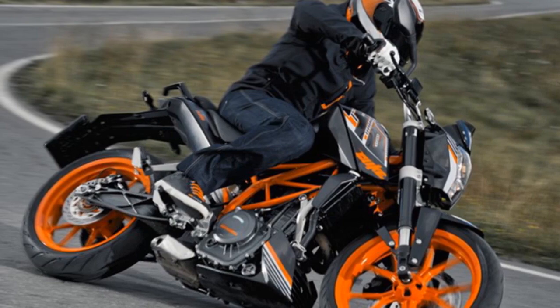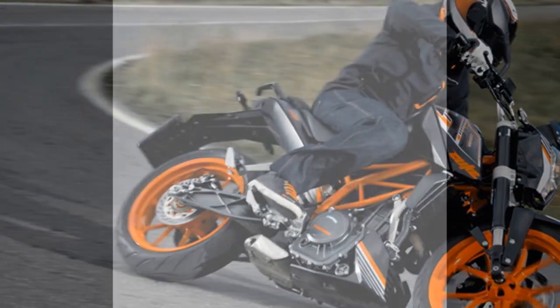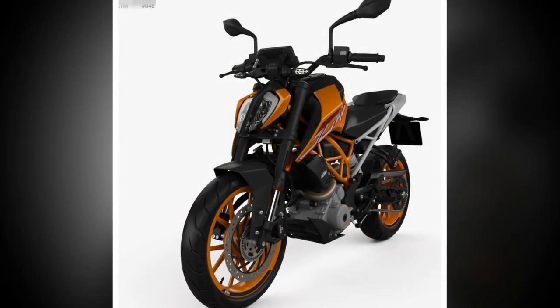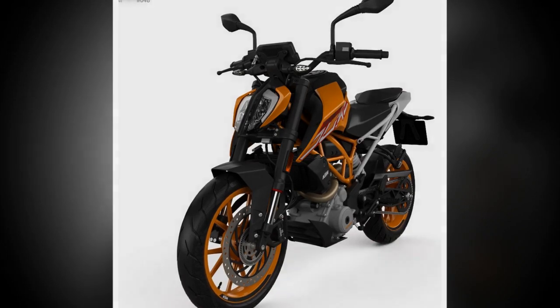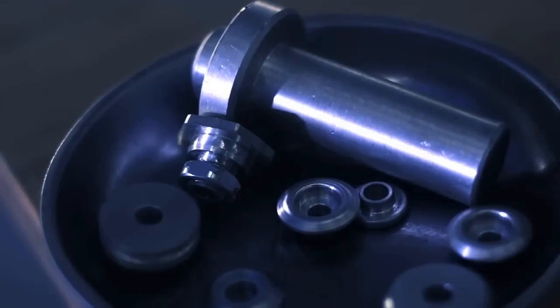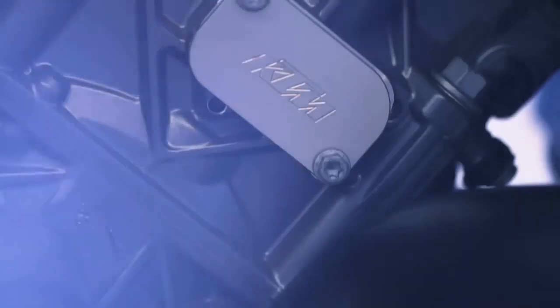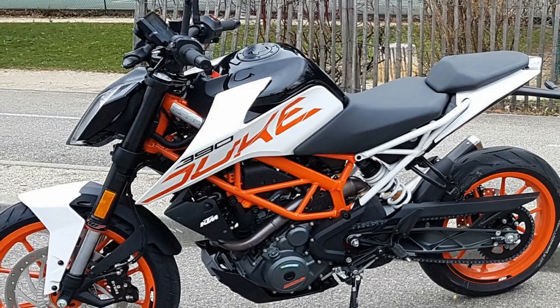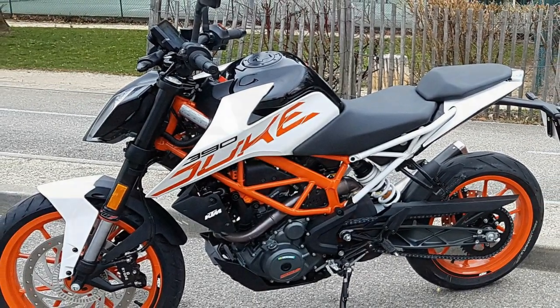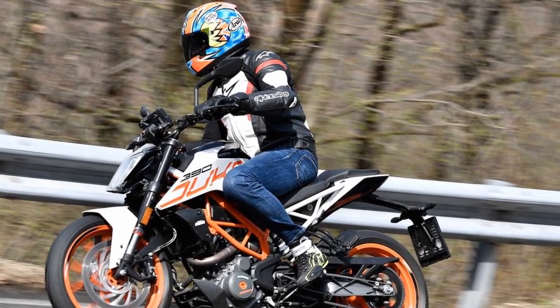Yes, the KTM 390 Duke is a good motorcycle. It is a fun and engaging bike to ride with a powerful engine, agile handling, and sharp design. It is also relatively affordable, making it a good value for the money. However, the suspension can be harsh on rough roads, the fuel economy could be better, and the bike is not as comfortable as some other naked sport bikes on long rides. If you're looking for a fun and affordable naked sport bike, the KTM 390 Duke is a great option.